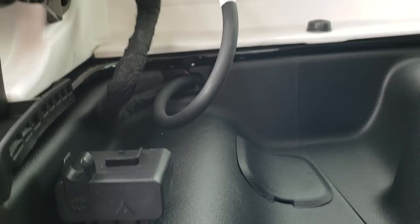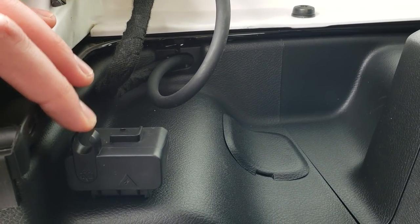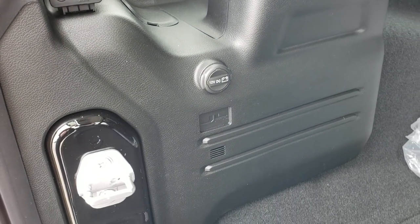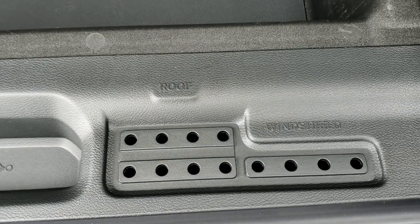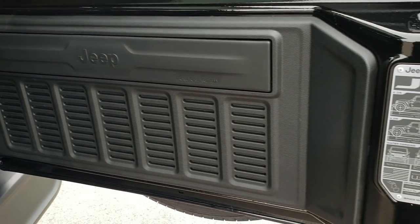One thing they've added is this little clip right here. So when you disconnect your hardtop, you can put the windshield washer fluid hose right there, and then the plug for the electrical right in here, and it stays nicely in place. With the old JKs, you didn't really know where to put it. The storage area is nice and big back here. You also have holders for your windshield bolts, roof bolts, and door hinges, because they've made putting the windshield down a lot easier on these.